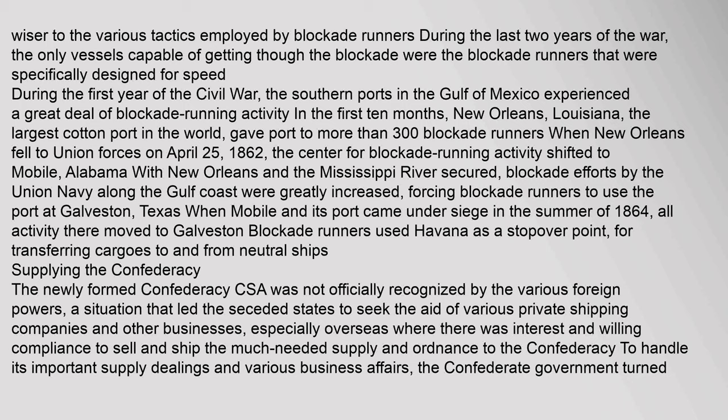Supplying the Confederacy: The newly formed Confederacy was not officially recognized by the various foreign powers, a situation that led the seceded states to seek the aid of various private shipping companies and other businesses, especially overseas where there was interest and willing compliance to sell and ship much-needed supplies and ordnance to the Confederacy. To handle its important supply dealings and various business affairs, the Confederate government turned to John Fraser.